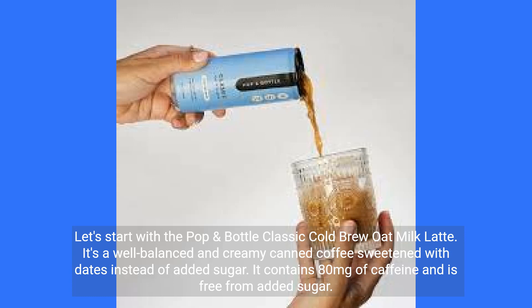Let's start with the Pop & Bottle Classic Cold Brewed Oat Milk Latte. It's a well-balanced and creamy canned coffee sweetened with dates instead of added sugar. It contains 80 mg of caffeine and is free from added sugar.